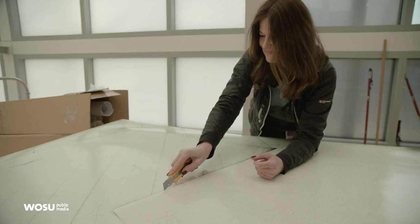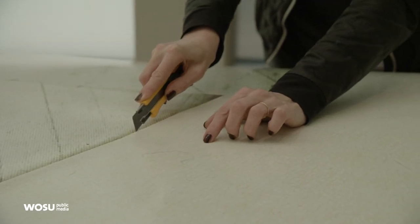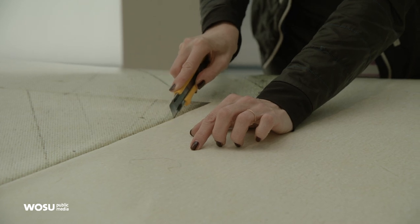We're at the Wexner Center today. We have artist Anita Vitek here. She arrived from Austria last week and is installing her first site-specific installation in the United States — Clip.